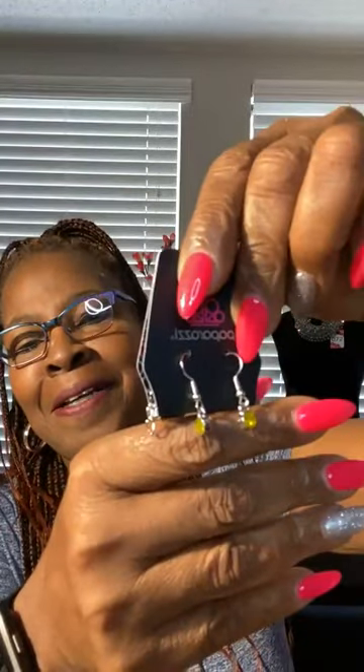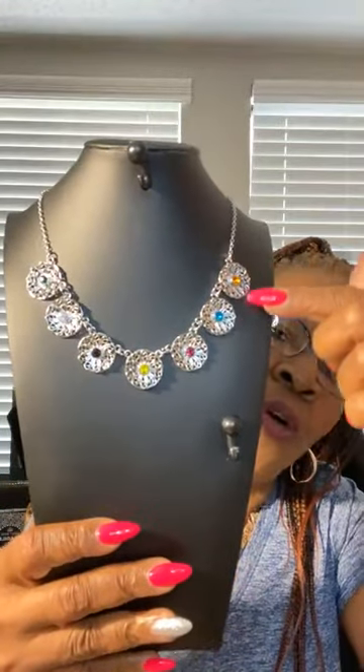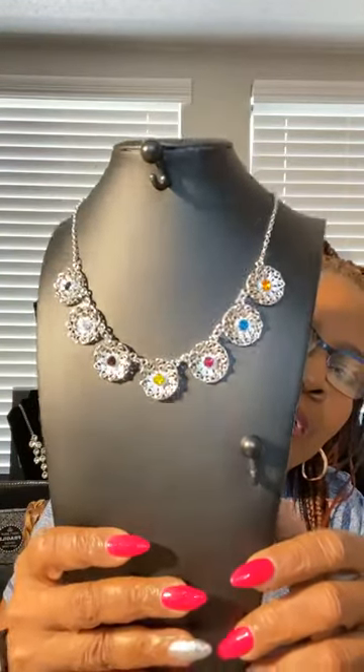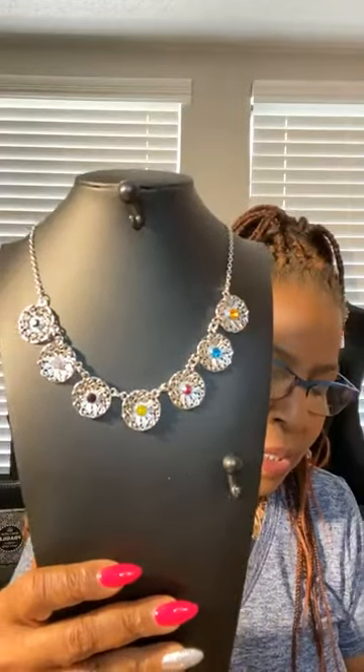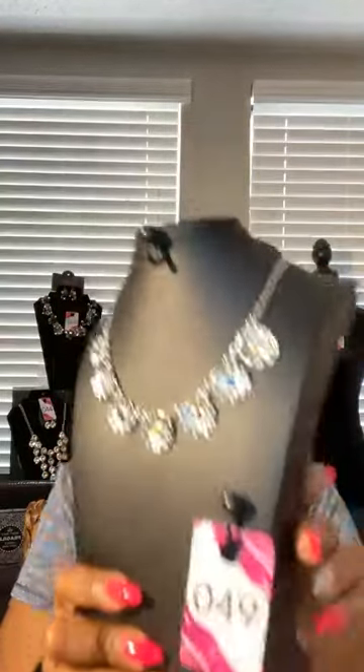Okay — earrings. This is really cute, it's a multi necklace. Beautiful. You have all your different colors — orange, blue, red, yellow, purple, white, and dark blue. Beautiful. Goes with anything. It's everyday wear. This is number 49. Number 49. That is so pretty. I don't want to miss out on these pieces — get it while they're going!